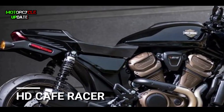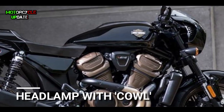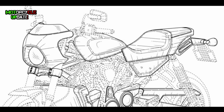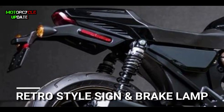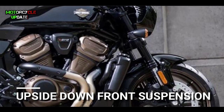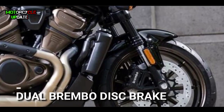For the cafe racer design, Harley Davidson will make it a retro style. It is equipped with cafe racer style headlamps with a cowl. The signal and brake lamp will also have a retro style. This motorbike comes with upside-down front suspension, double rear suspension, and Brembo disc brakes.